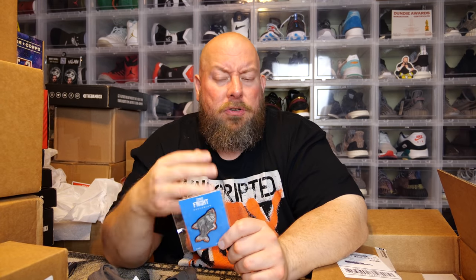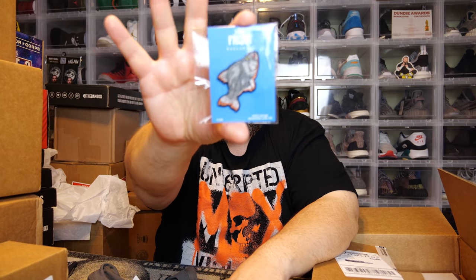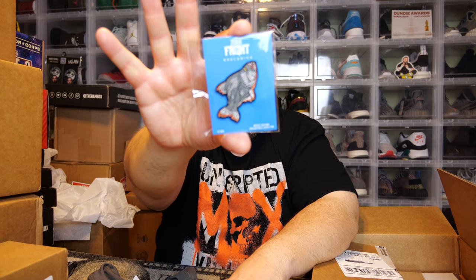Some of these pins are more limited edition. This one is probably the common version — out of 500. There are usually two or three versions; some are numbered out of 100 or 200 and are much rarer. This piranha fish pin looks pretty cool.